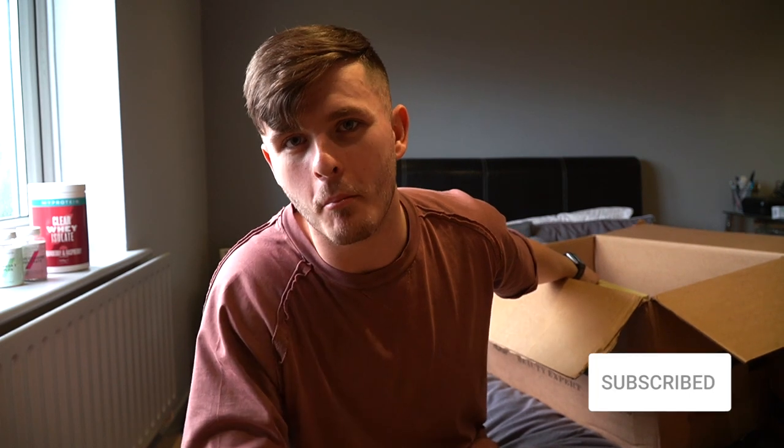We have one more item left, ladies and gents. If you haven't already, drop this video a like, comment down below, and subscribe if you are new — it really helps out with engagement and is good for the channel. If you've enjoyed the video so far and like the channel, stick around. Last but not least we have the barbecue flavoured protein crisps.